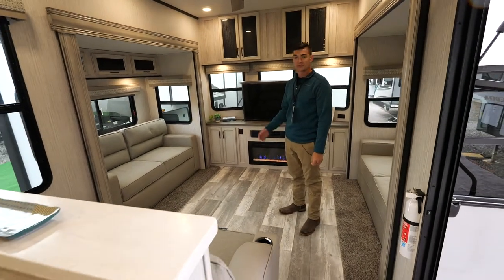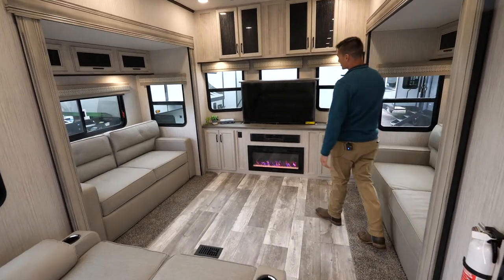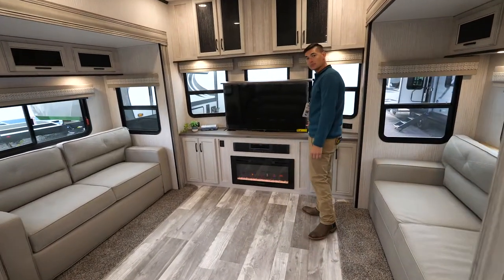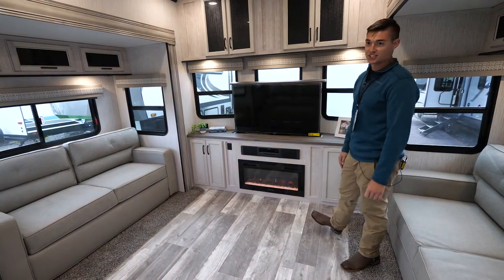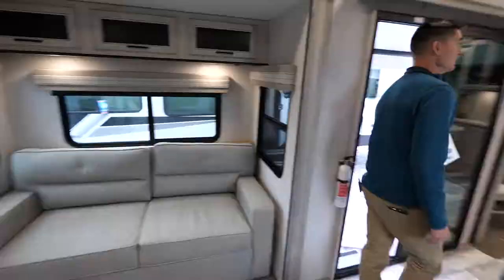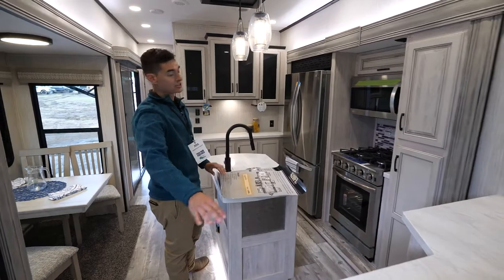The 420 FL stands for front living, so you're going to have your living entertainment system up here. This TV will actually go down, so if you've got the lake or the mountains and want a nice view you can put it down, but if you want to entertain your guests or watch the game you can pop that TV up.